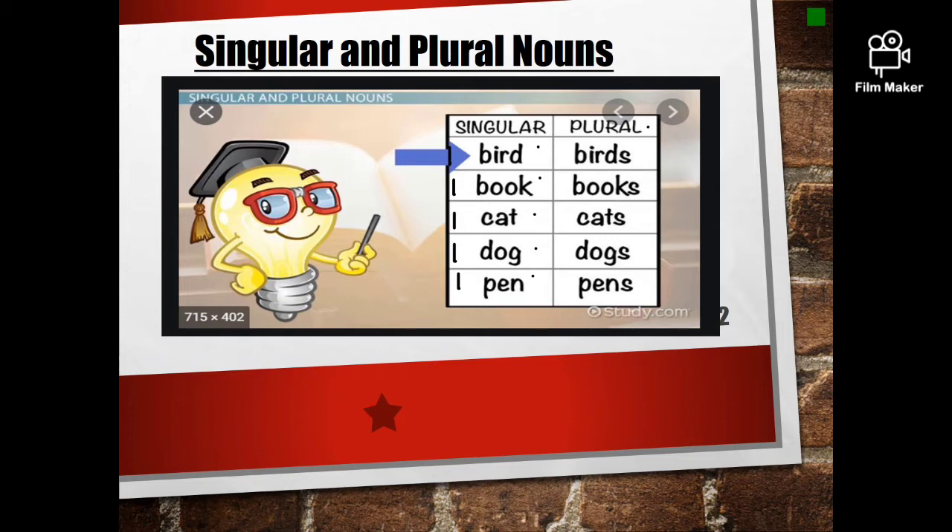Now, let's go to the Plural column. Birds. How many birds are there? Birds. Is it one? No, there are many — more than one. Books. How many books are there? One or many? Many. Cats. How many cats are there? One or many? Many. And then you have dogs and you have pens. So, we know birds, books, cats, dogs, pens means more than one.